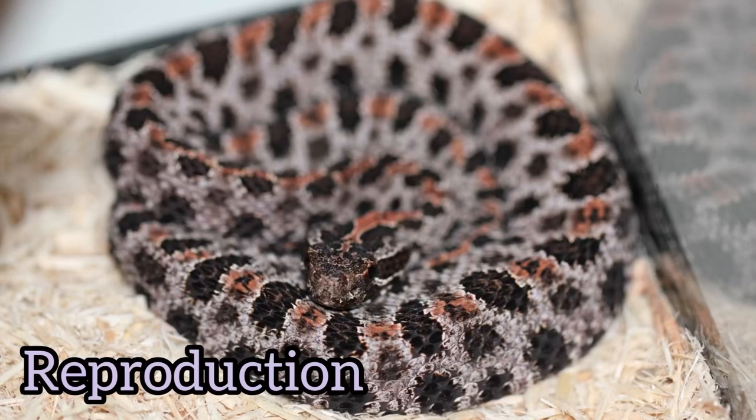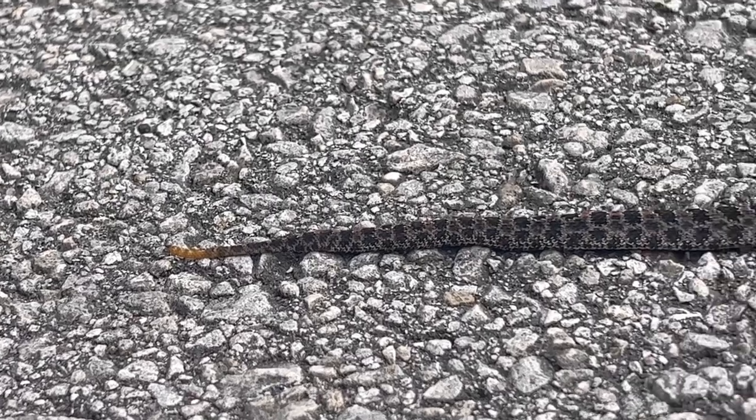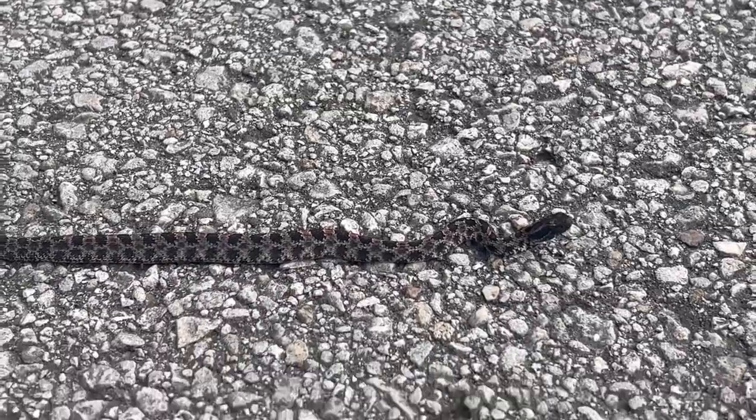Now their reproduction. The pygmy rattlesnake is ovoviviparous. Females give live birth to around three to eight babies. The babies are tiny — around six inches long.